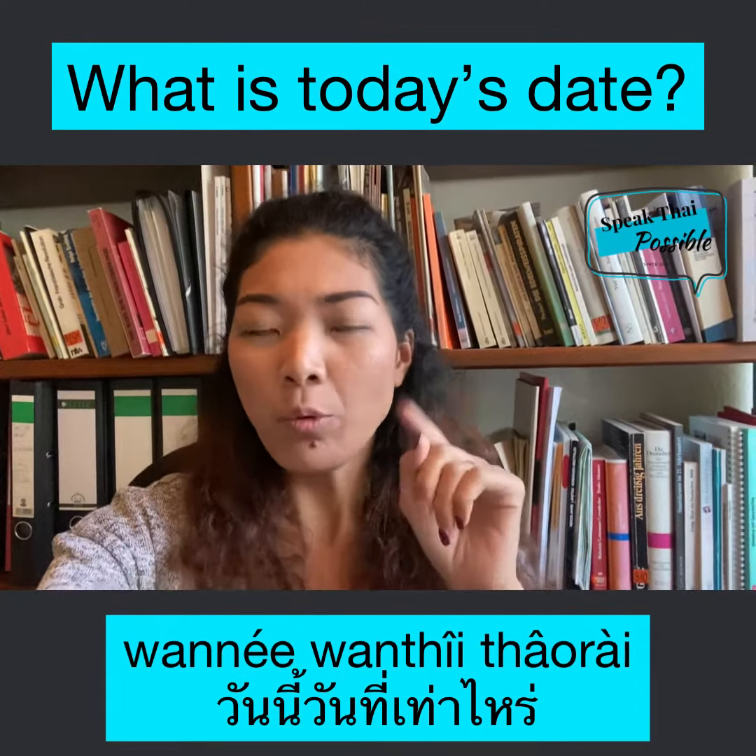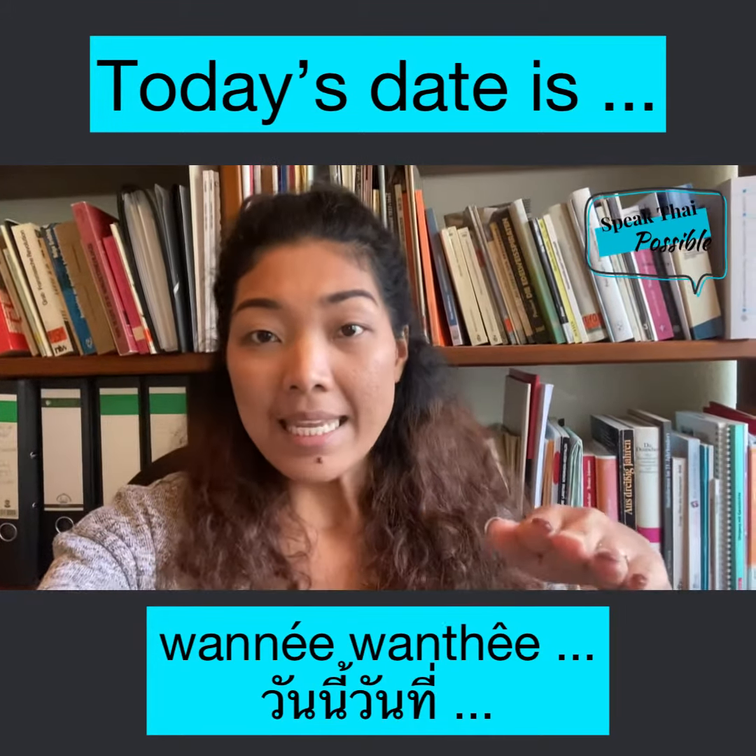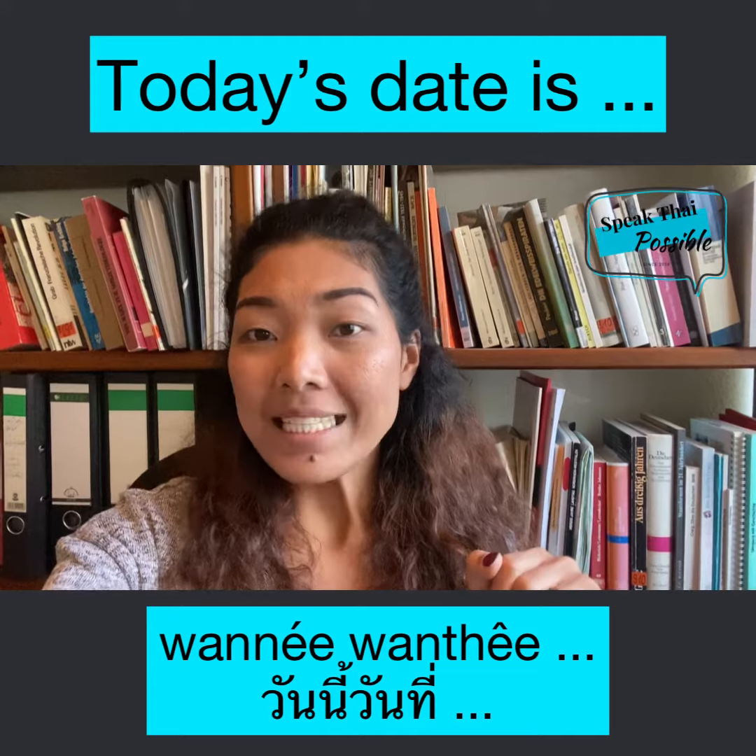today it's the 14th — วันนี้ วันที่ สิบสี่. วันนี้ วันที่ สิบสี่. Alright?